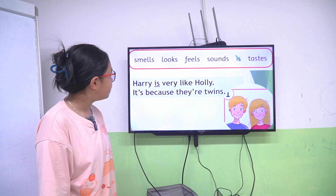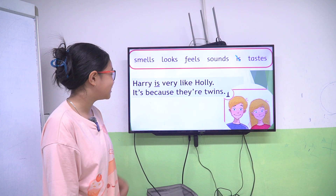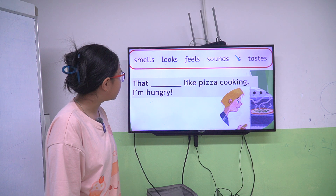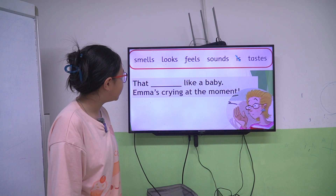Harry is very like Holly, it's because there are twins. That smell like pizza cooking, I'm hungry.